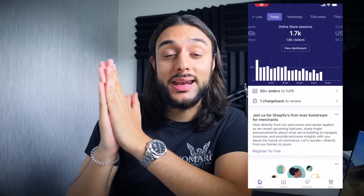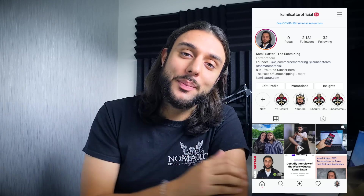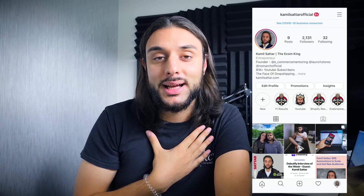This free Shopify dropshipping product research blueprint enables me to find $1k a day products within around 10 minutes. Welcome back to the YouTube channel. My name is Camille Sattar, known as the Econ King, and in this video I'm going to be showcasing my free product research blueprint methods that enable me to find $1k a day products within around 10 minutes.